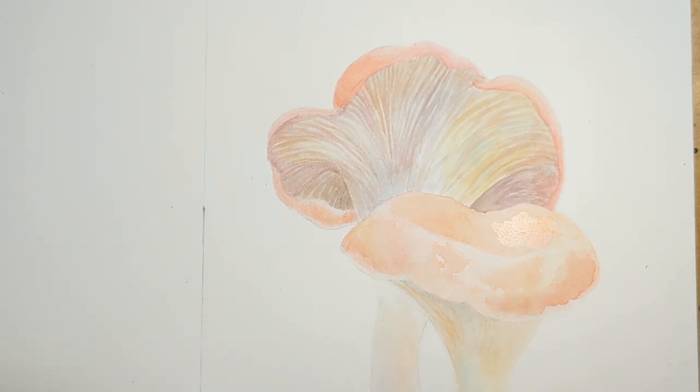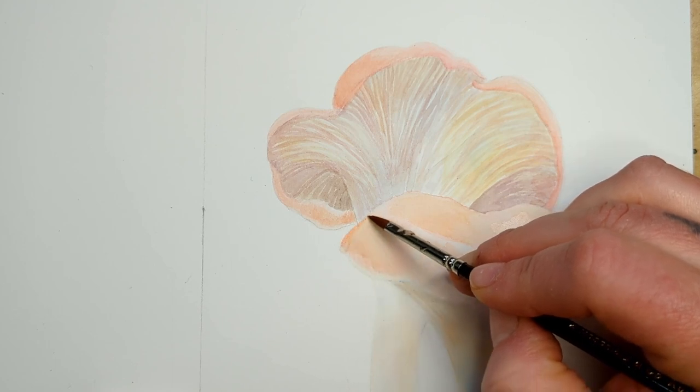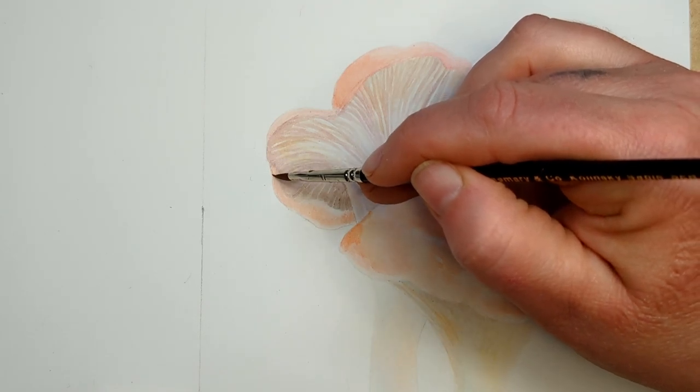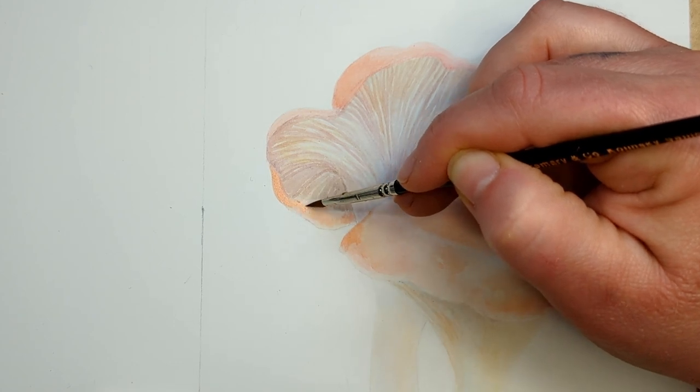One of the things about Mission Gold that makes painting with it tricky is that it's very easy to reactivate. When it's even damp and you go in over it — it just reactivates and things go wild. So right now I'm painting wet on dry to try to get some more vibrant colors down.